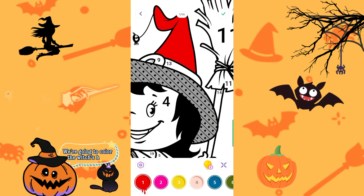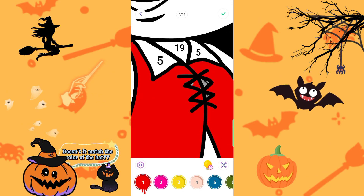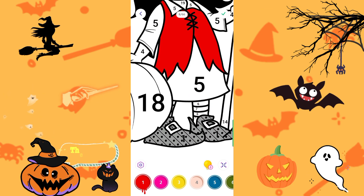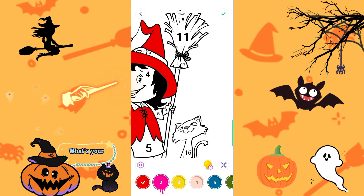We're going to color the witch's hat. Red for the color of the dress. Doesn't it match the color of the hat? The shoes are also red. Seems like red is the witch's favorite color. What's your favorite color?